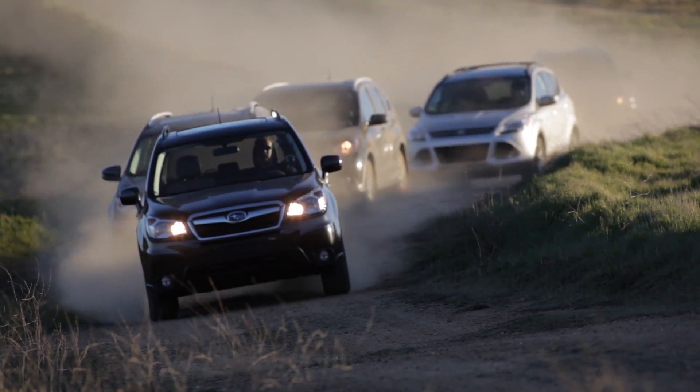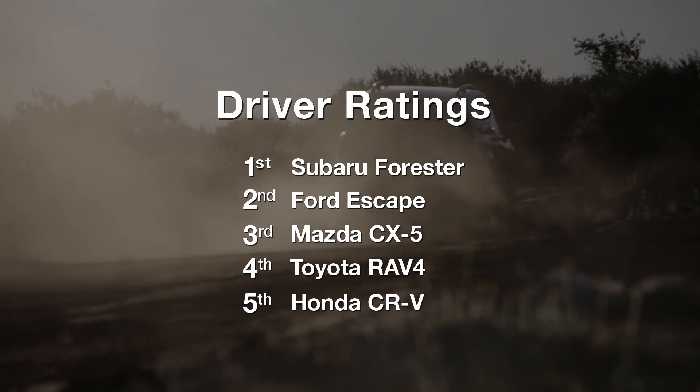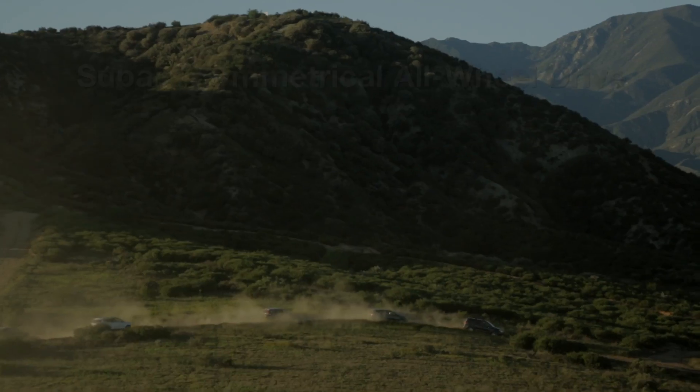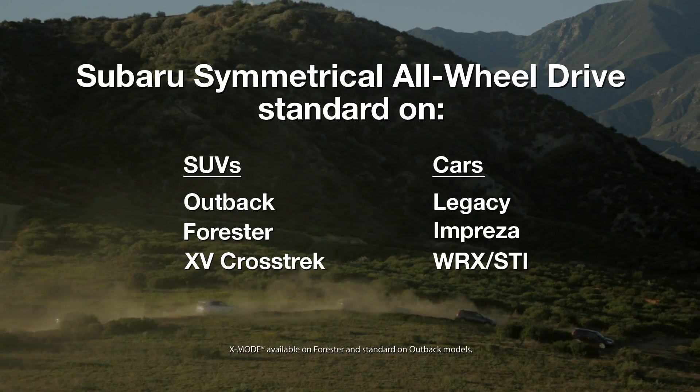In an adverse driving world, Subaru vehicles provide stability — hills, curves, slick roads. No matter the conditions, you'll be in the driver's seat.